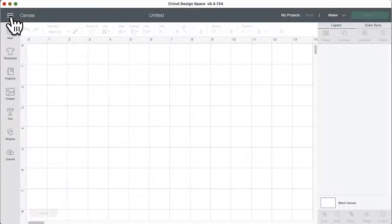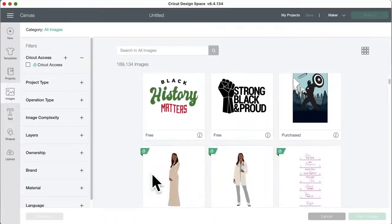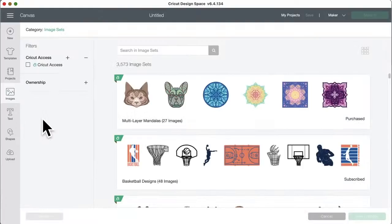Okay, let's get to Design Space. Here's where you go to get new images — I'm asked every week how to get old cartridges and image sets. On the canvas, click on Images. If you only see the basic view when you click Images, click All Images, then Image Sets. On a mobile device, click Highlighted Categories — it's the second one down — and then Image Sets will be at the bottom.